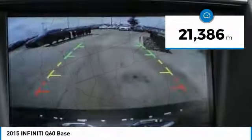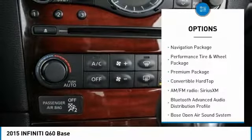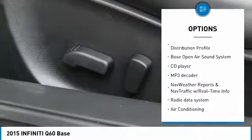This vehicle has less than 25,000 miles. Here are some of this vehicle's great options: backup camera, heated seats, traction control, navigation system, and power passenger seat.